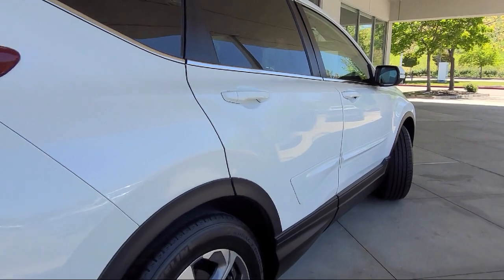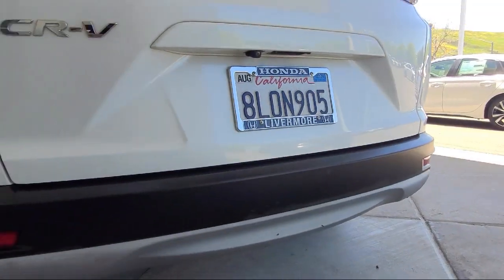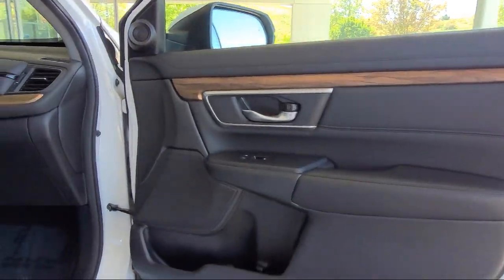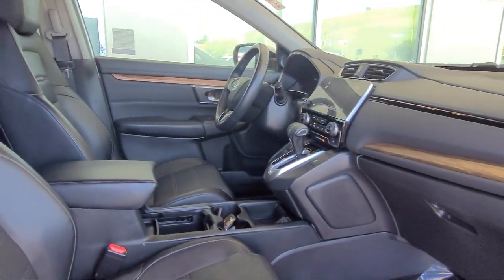It also features homelink, auto high beam headlamp control, keyless entry, alloy wheels, electronic stability control, steering wheel controls, and Sirius XM satellite radio, and has less than 95,000 miles on the odometer.